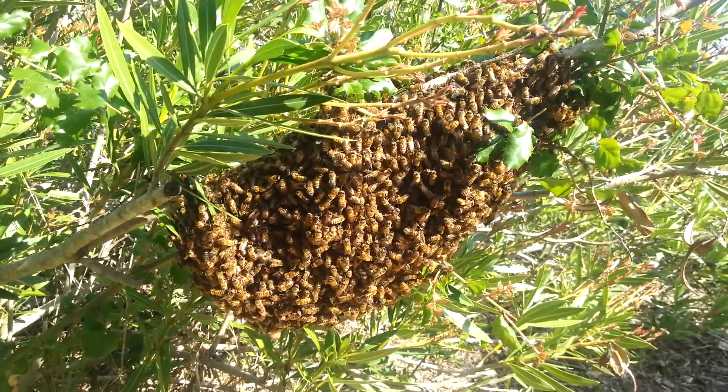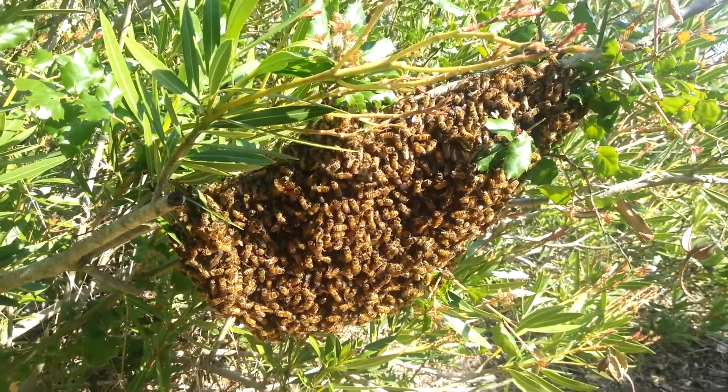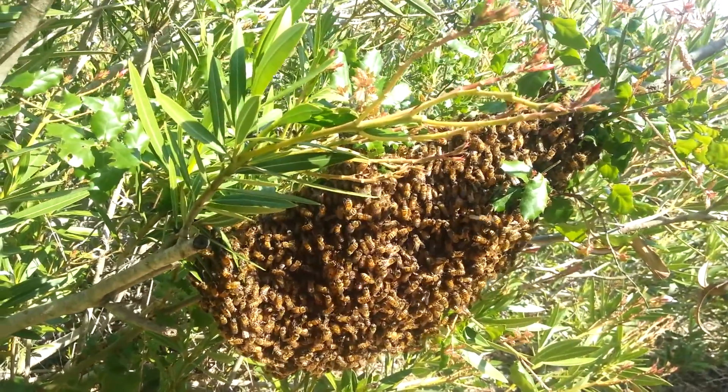The bees have had a great spring and they've decided to reproduce themselves as a hive, as a colony unit, so they landed on this bush while they search for a place to live.